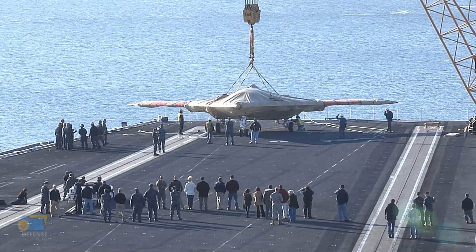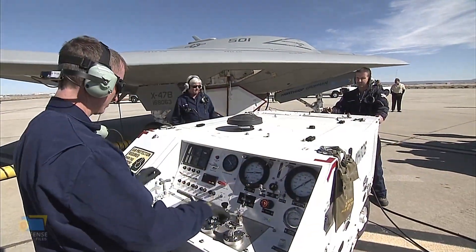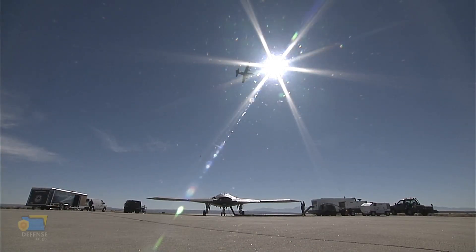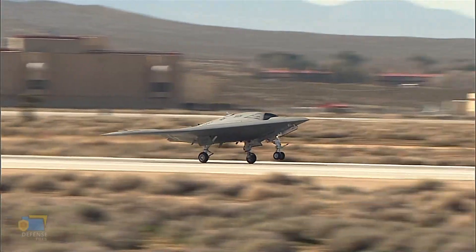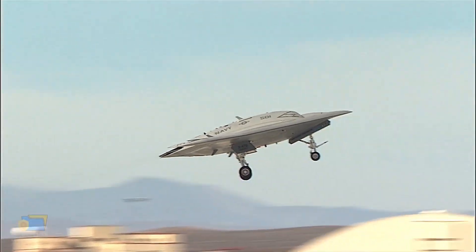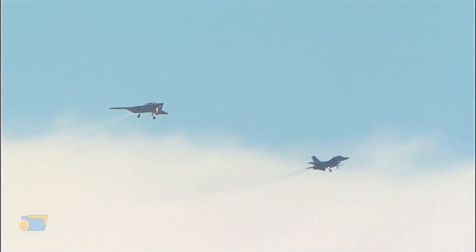The success of the X-47B program helped to advance the state-of-the-art in autonomous flight technology. Thirdly, the X-47B demonstrated the value of unmanned systems for military operations. Unmanned systems can perform missions that are too dangerous or too difficult for manned aircraft, and they can operate for longer periods of time without needing to be refueled or serviced. This has significant implications for military operations, as unmanned systems can reduce the risk to human pilots and allow for longer and more sustained missions.